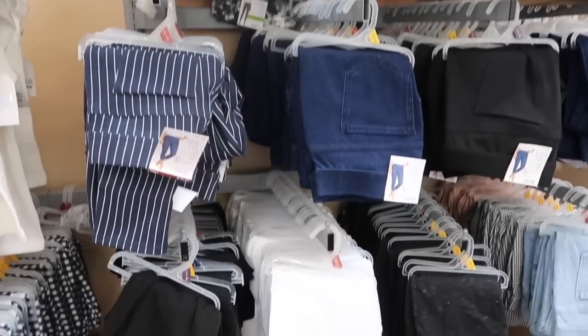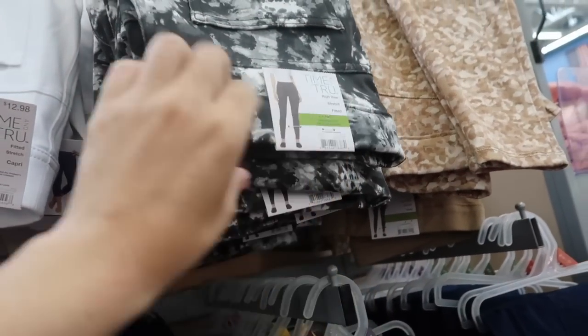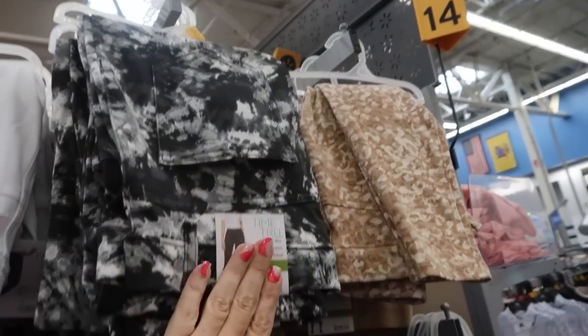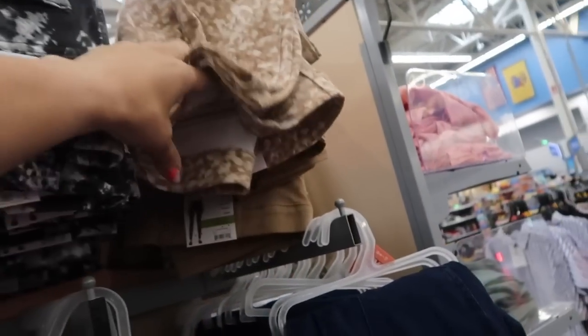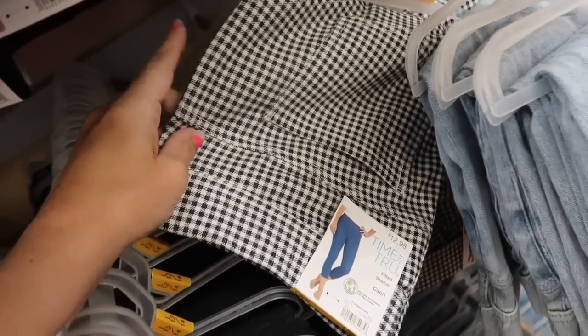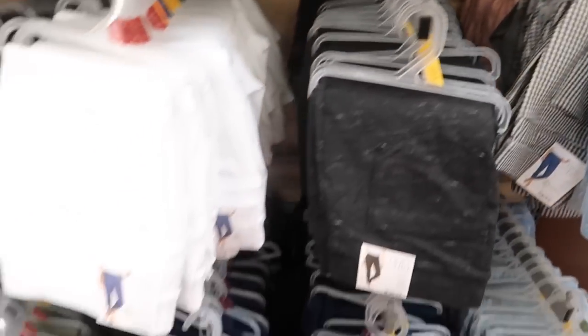Also seeing new prints and colors in the Time and True line — there are some capris and some longer jeggings. These are high rise. I usually get my usual size medium. They're super stretchy, have all the markings of denim, a little pocket that's just for show, but the belt loops and back pockets are real. They're $12.98. Colors include black and white tie-dye in the longer length, multi-colored beige, brown, darker indigo, black, blue and white pin stripe, white, a new black and white plaid capri, acid wash denim capri, and pink capri.